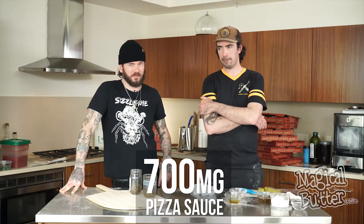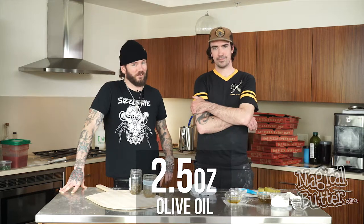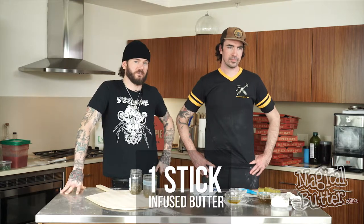So while this pizza is cooking, we're going to go over what's in it. We put 700 milligrams into the pizza sauce, 300 milligrams into the truffle oil. We used two and a half ounces in the olive oil. We used three grams of CBD isolate for the cheese. We used activated kief in the flour, and we used an entire stick of butter to sauté the vegetables in.